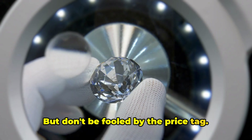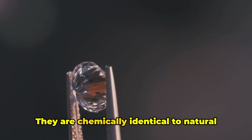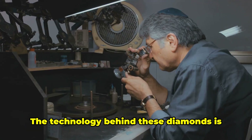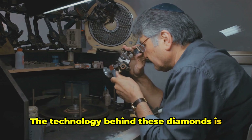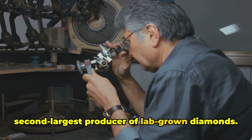But don't be fooled by the price tag. These lab-grown diamonds are not cheap imitations — they are chemically identical to natural diamonds and are graded based on the same standards. The technology behind these diamonds is so sophisticated that India has become the second-largest producer of lab-grown diamonds.